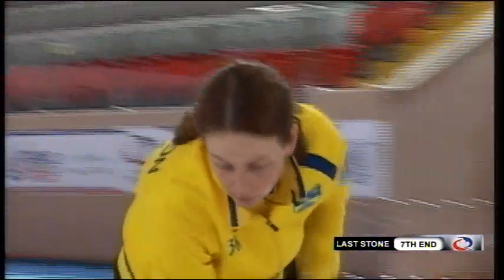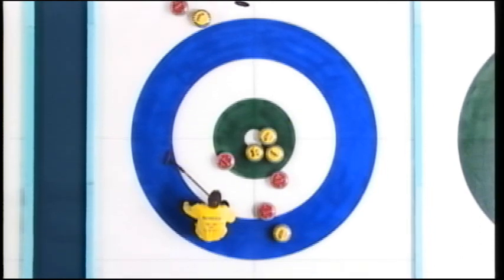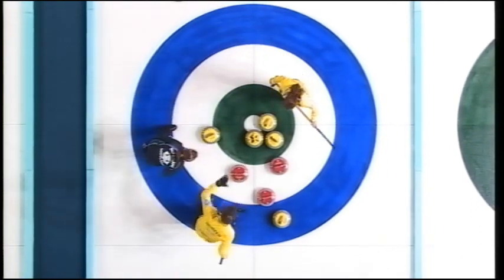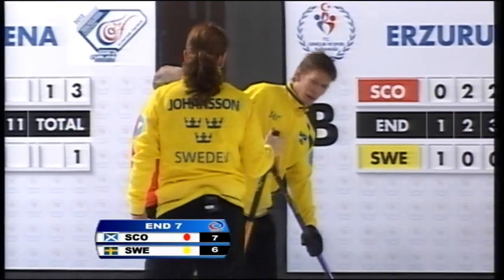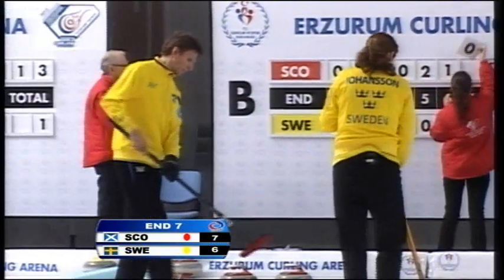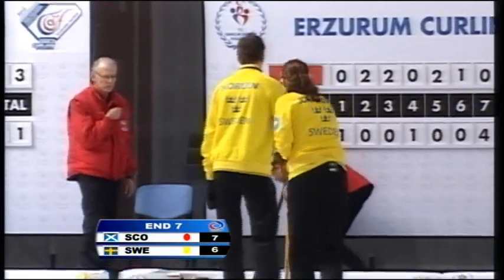Camilla Johansson looking to score four. Does need the backing here. Will it curl enough? I think it just has. Scotland though still leading by the one shot — 7-6 in favour of Scotland after seven ends. One end more to go.